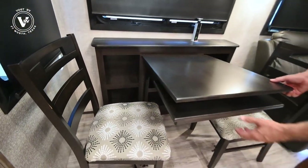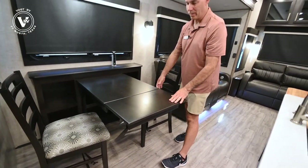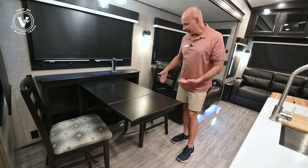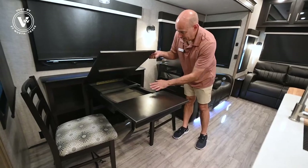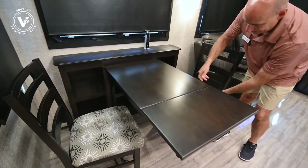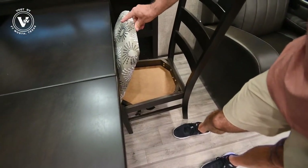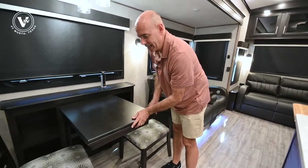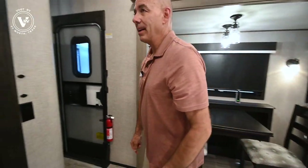We can extend this table out so we can seat four people comfortably around here. I have two more matching chairs under the bed up front — they're just folding chairs. And then we have our little storage area underneath the table here and underneath our seats as well. How handy is that? Let's look at our little bonus room behind here.